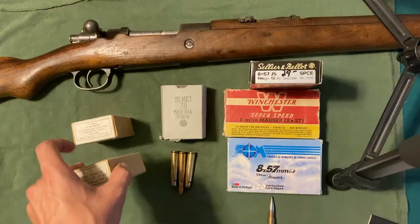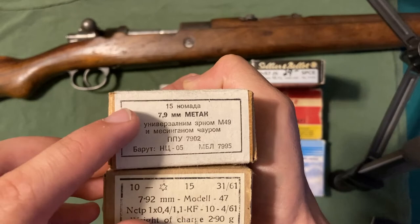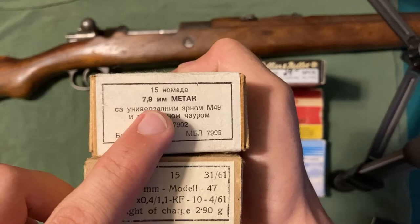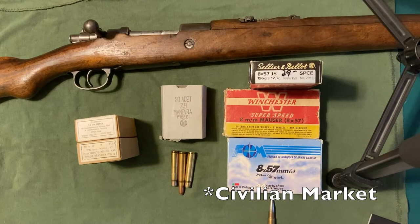However, like we can see on this Bulgarian box, 7.92 MM is very common as well. So for the first part of the name, the most common things you will see are 7.9 and 7.92. Sometimes the military will include MM afterwards, but like we see on this Turkish box, not always. As you can see from these three boxes, in the military market what is most common is to say 8mm.